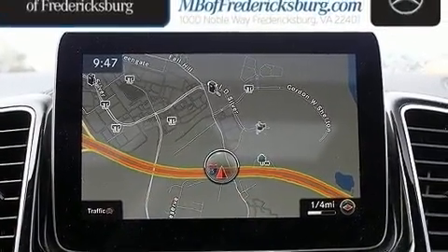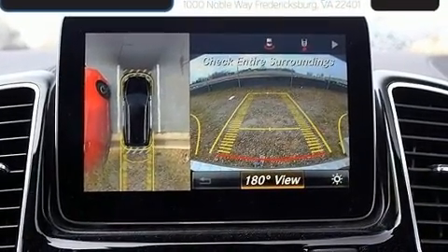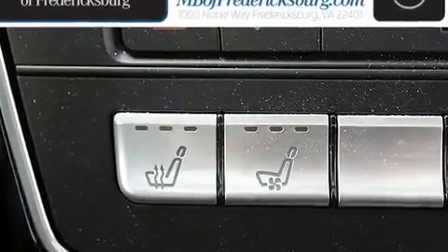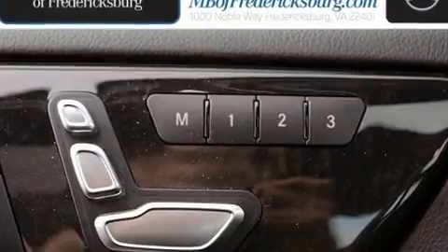Turbocharger technology provides forced air induction, enhancing performance while preserving fuel economy. Top features include leather upholstery, adjustable headrests in all seating positions, a built-in garage door transmitter, automatic dimming door mirrors, illuminated running boards, and one-touch window functionality.